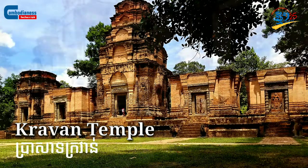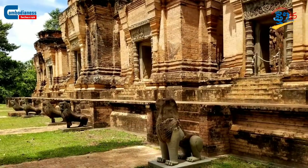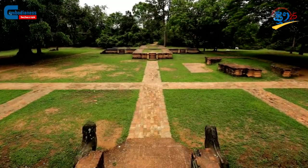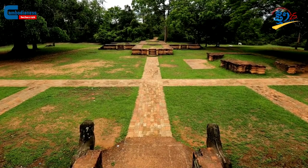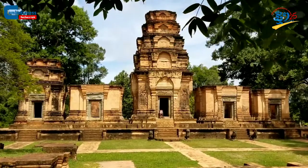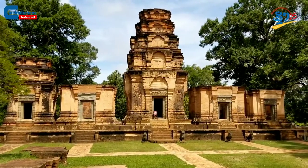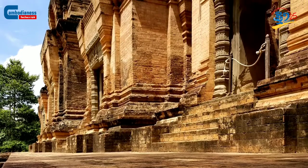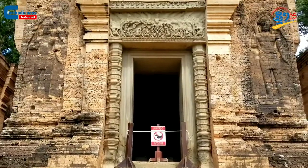Not all of the temples in the land of Angkor were built by majesties or royal highnesses, but some were legacies built by governors as well. Among the temples constructed by governors in the 10th century, the two most noticeable are Bhante Shreya and Kravann.